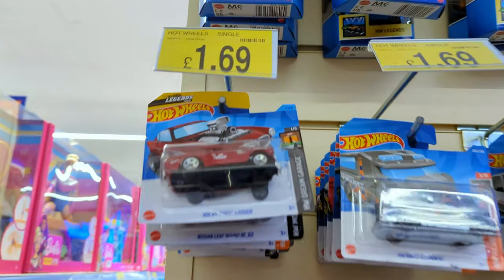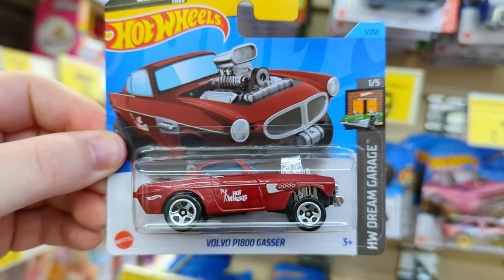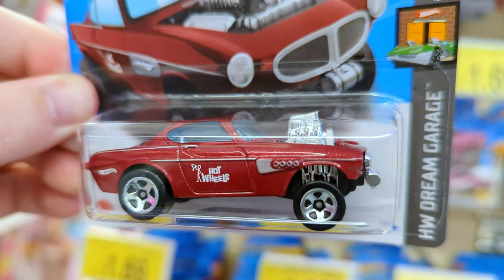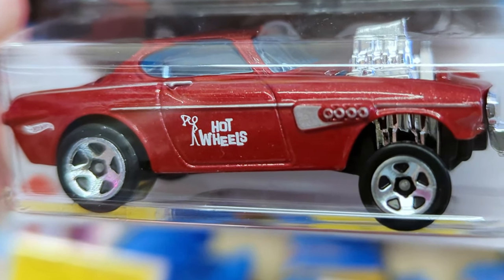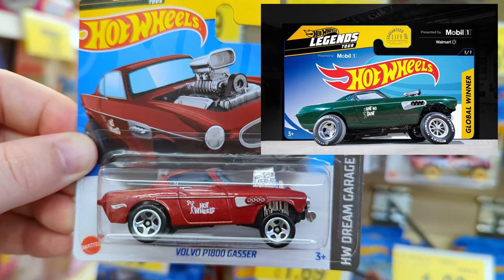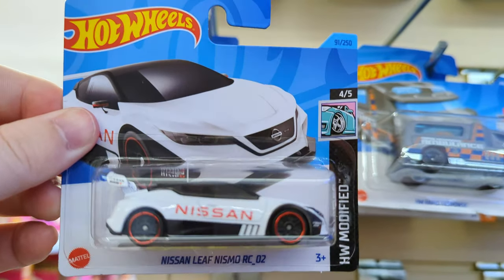Straight away we find the recolor of the Legends Tour Volvo P1800 Gasser. Great casting - I really do like it in red, I think it really suits the car. There's a stick man holding up a trophy, which I think symbolizes this car winning the Legends Tour in 2021. Very nice. Next up we've got the Nissan Leaf Nismo.